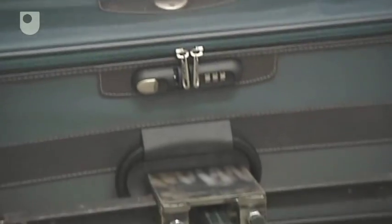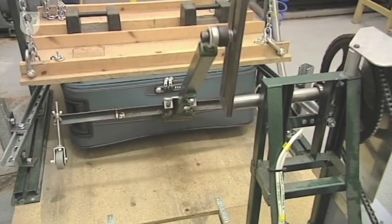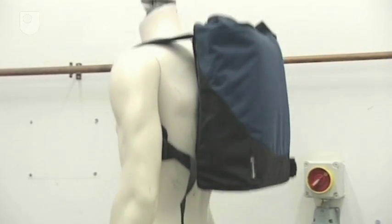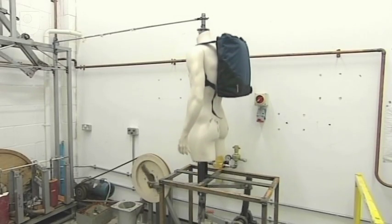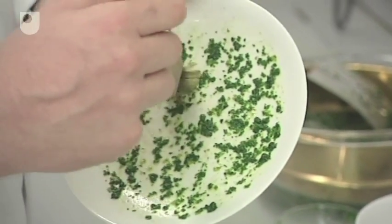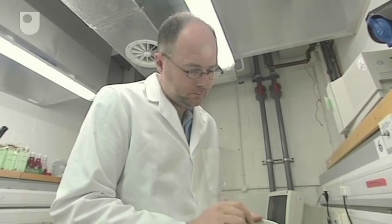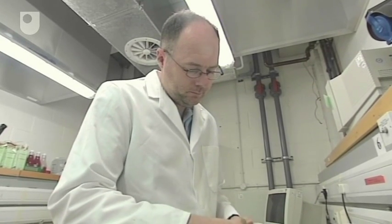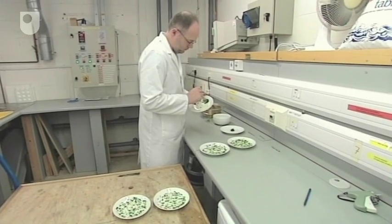Examples include suitcases, where we devised a test rig to test durability. For backpacks and rucksacks, we have a test rig which replicates somebody running or walking along. For dishwasher testing, we have to import spinach from Germany, specify what eggs we're using, and use particular porridge — all to ensure results are consistent and repeatable.